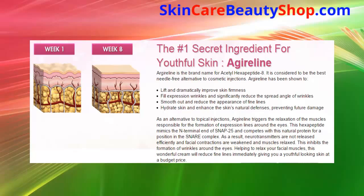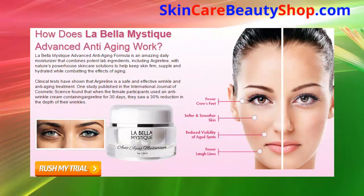This wonderful cream will reduce fine lines immediately, giving you youthful-looking skin at a budget price. La Bella Mystique Advanced Anti-Aging formula is an amazing daily moisturizer that combines potent lab ingredients including Gyroline with nature's powerhouse skincare solutions to help keep skin firm, supple, and hydrated while combating the effects of aging. Clinical tests have shown that Gyroline is a safe and effective wrinkle and anti-aging treatment.